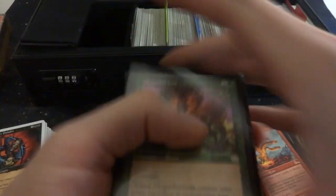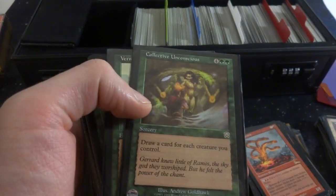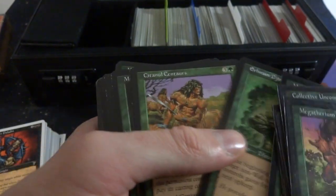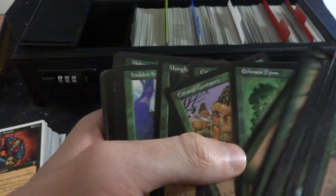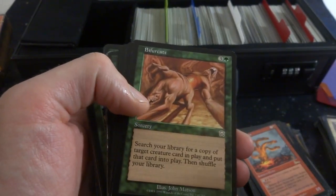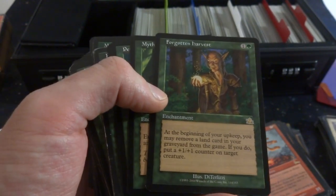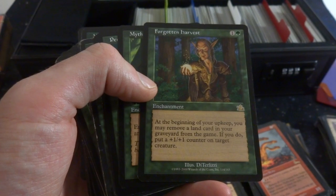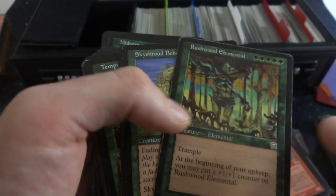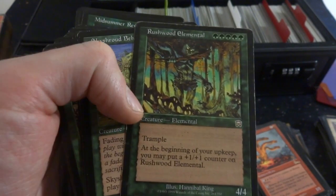I think we're on green. Got Megatherium, Collective Unconscious — four and two green, draw a card for each creature you control, very cool. Vernal Equinox, Vine Dryad, an Evolver, Mahung Worm, the Djinn, Centaurs, another Munga Worm. Hidden Herd, Bifurcate — wow, that creature's like morphing into another one. Forgotten Harvest — one and a green enchantment, at the beginning of your upkeep you may remove a land card from your graveyard from the game, if you do put a +1/+1 counter on target creature. Mythic Proportions, Penumbra Worm. Got Vexing Beetle, Rushwood Elemental — five green mana, 4/4 trample, at the beginning of your upkeep you may put a +1/+1 counter on it. Very cool, beast of a creature.